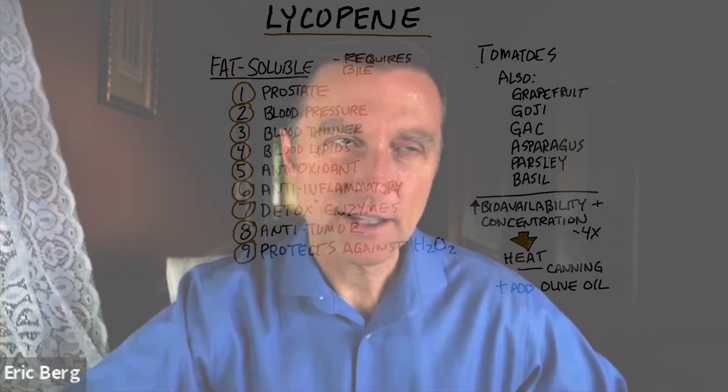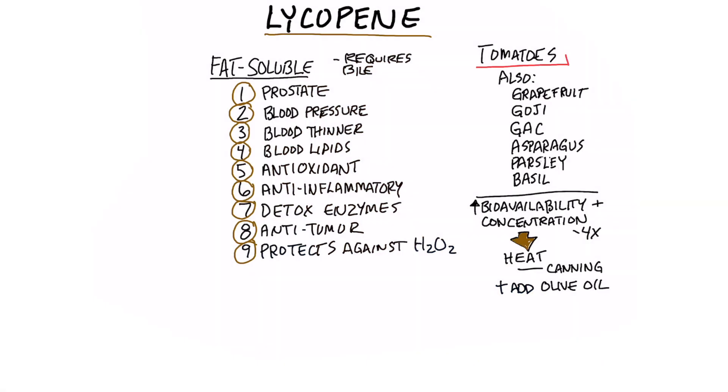Lycopene. What is lycopene? Lycopene is a phytonutrient. Maybe you've heard about it in tomatoes, but it's also in grapefruit, goji berries, something called GAC, which is the melon in Asia. GAC has the most lycopene of anything natural out there. It's also in asparagus, parsley, and basil.